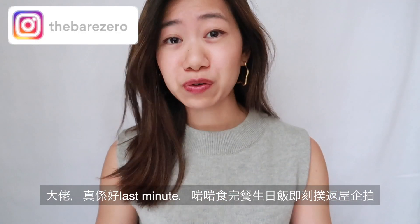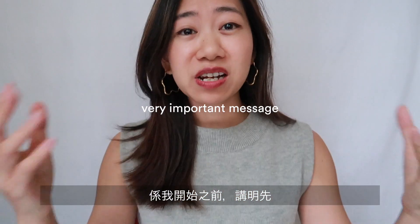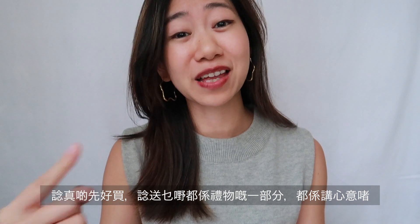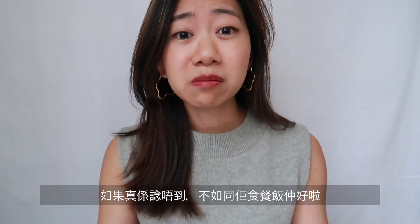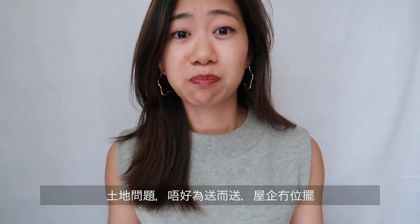It's already 4:30, almost 5, so I really only have maybe half an hour of natural daylight. Before I dive into my picks, really think through your gift idea — I think that's also part of the gift. It's the thought that counts. It's better to treat her or him to a meal, have fun together, instead of buying gifts just for the sake of buying.